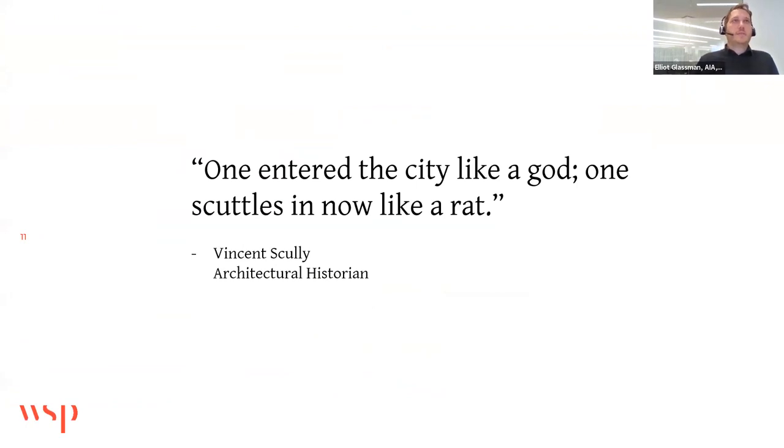The change to Penn Station prompted architectural historian Vincent Scully to remark that one entered the city like a god in the old Penn Station, but now, with everything below grade and very dim, one scuttles in like a rat. Even the new renovation isn't going to restore the former splendor, but at least there are opportunities to improve things and bring in more access to natural light.